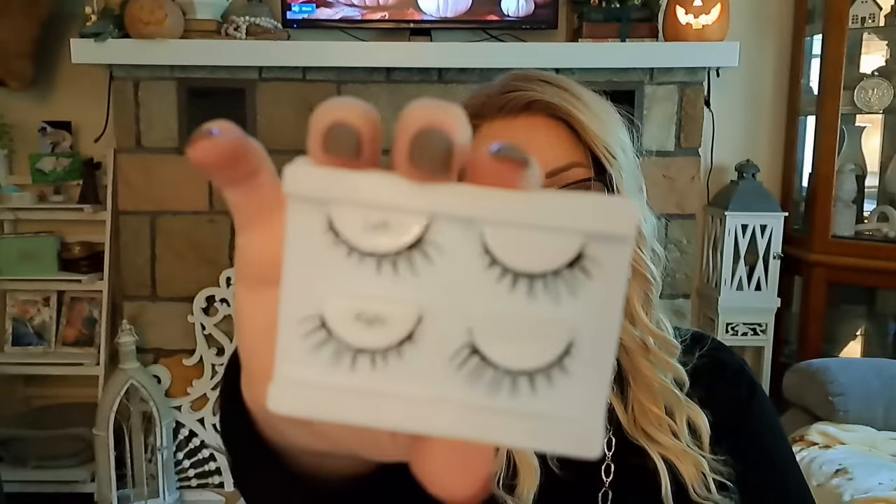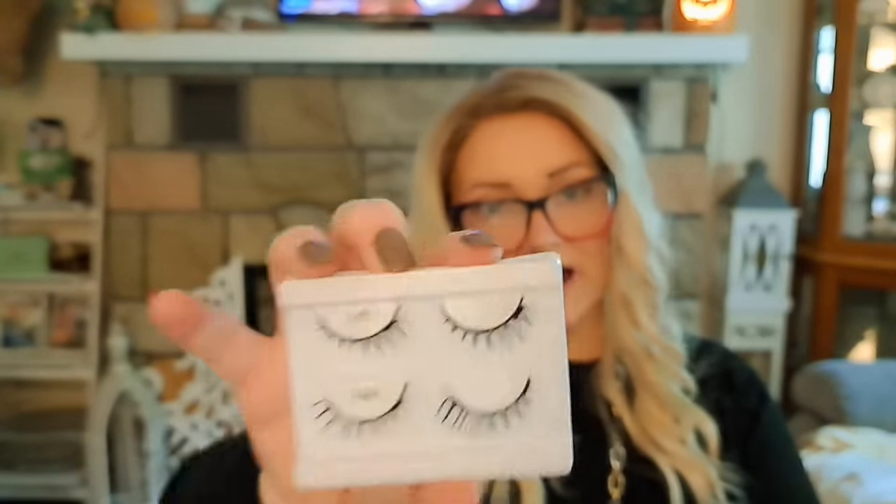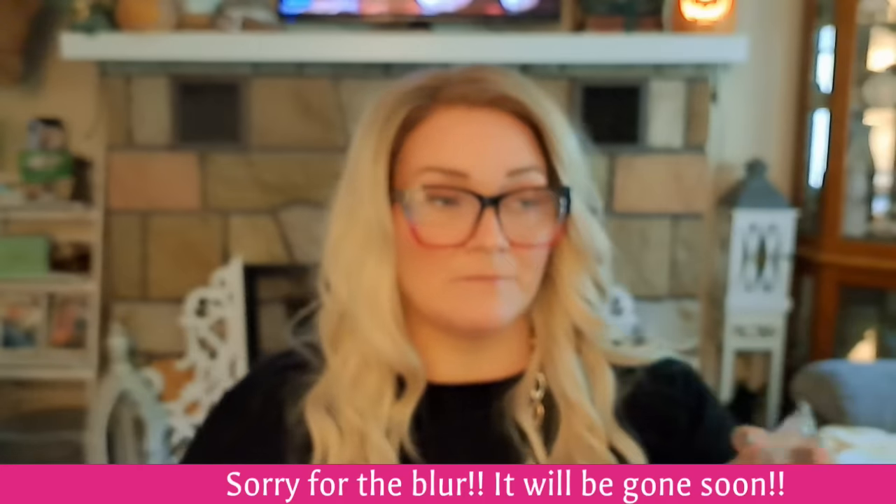This set of magnetic lashes was $2.98. It doesn't come with a case or applicator, just the lashes in a box, but I think there are two pairs included. They're a cat eye, kind of wispy style — not too bad at all for $2.98 for two pairs.